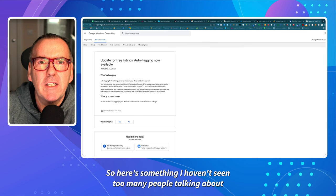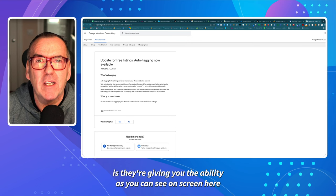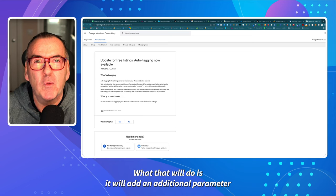Here's something I haven't seen too many people talking about, and it's to do with the free traffic that you get from Google Shopping. What they're doing now is they're giving you the ability — as you can see on screen here — to apply what's called an auto tag.